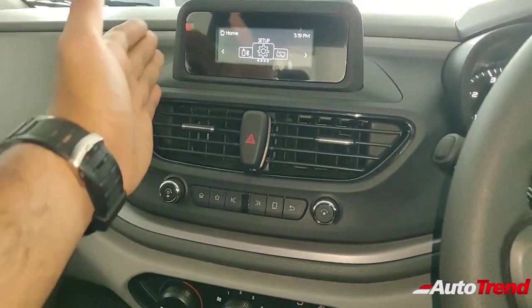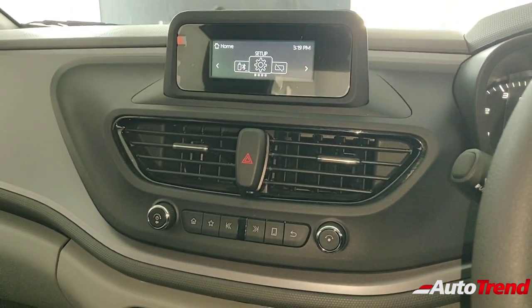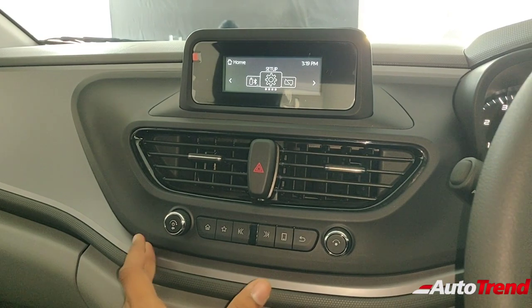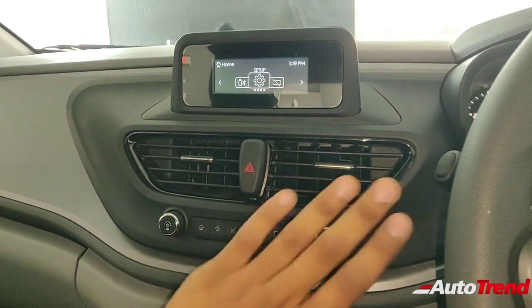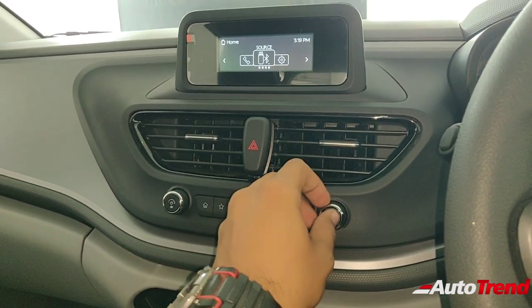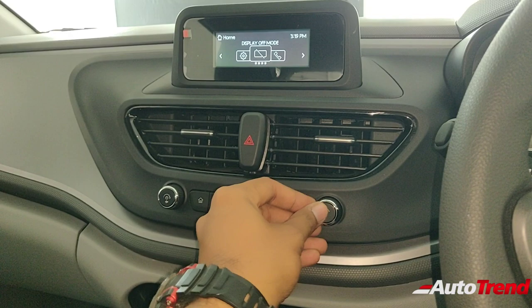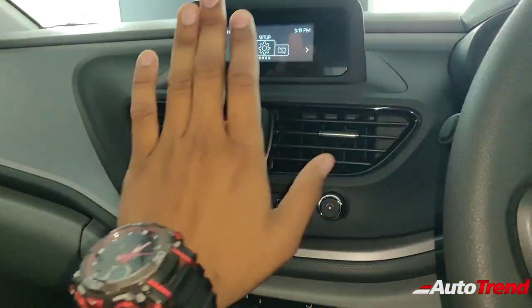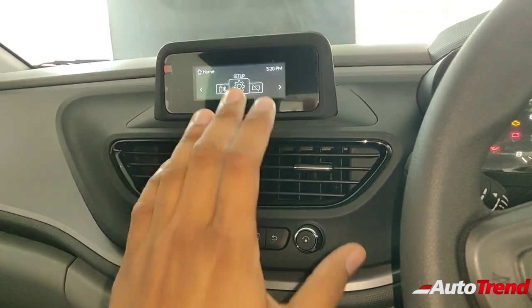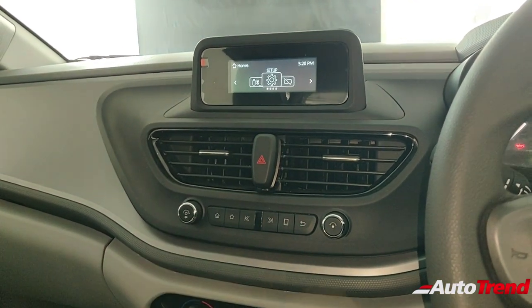The biggest difference is that you no longer get a touchscreen system. On this XM variant, there is a very small 3.5-inch monochrome display for the infotainment system. This system is a modification of the Tata Nexon's XM variant system — the user interface is exactly the same and is quite easy to use. You get all the functions: USB, AUX, Bluetooth, and everything. It's just not a color unit and it's very small. However, this variant does get four speakers from Harman, and the audio quality is really very good even for this low spec variant — that is really commendable.